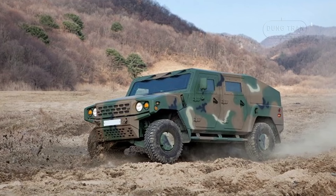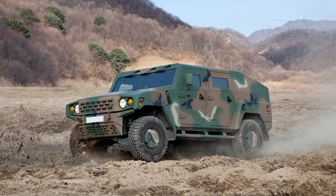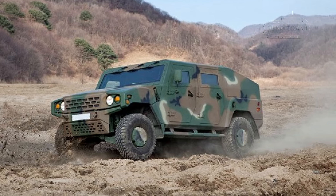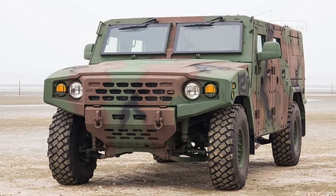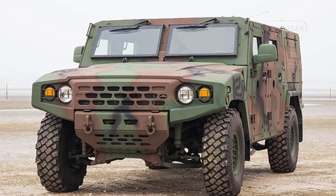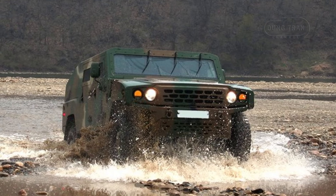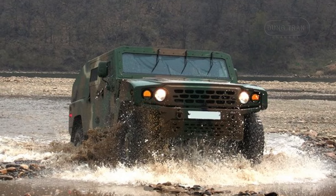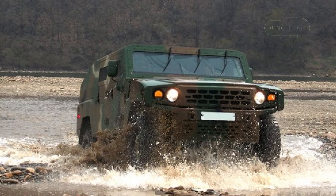The KLTV platform, from which the Lekwen is derived, was initially developed by Kia in 2012 under a contract with South Korea's Defense Acquisition Program Administration. The platform was intended to replace aging tactical vehicles in the South Korean army, with serial production commencing in 2016. Since then, the KLTV has been adopted by several nations, including Mali, Nigeria, and the Philippines, before finding its way to Poland.